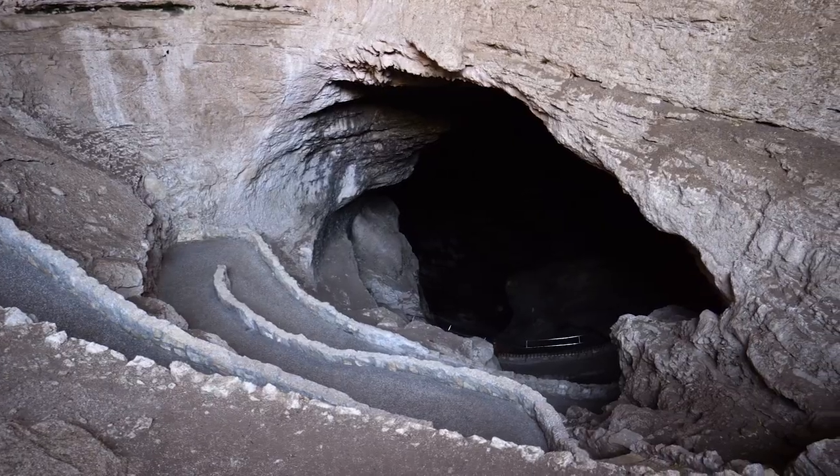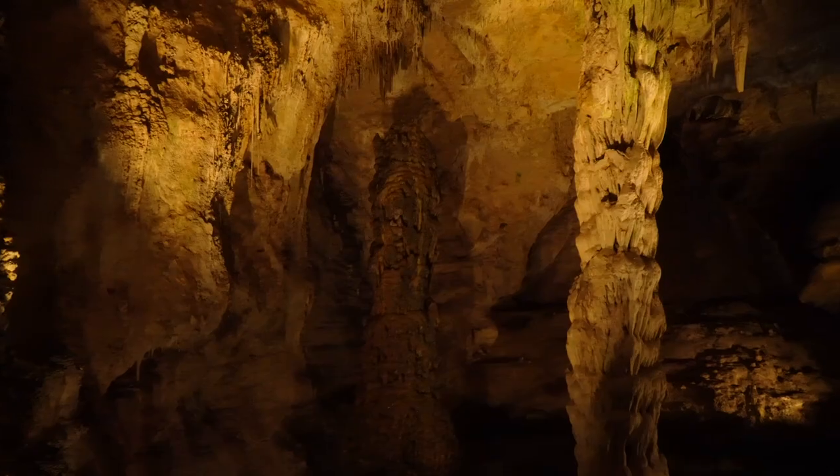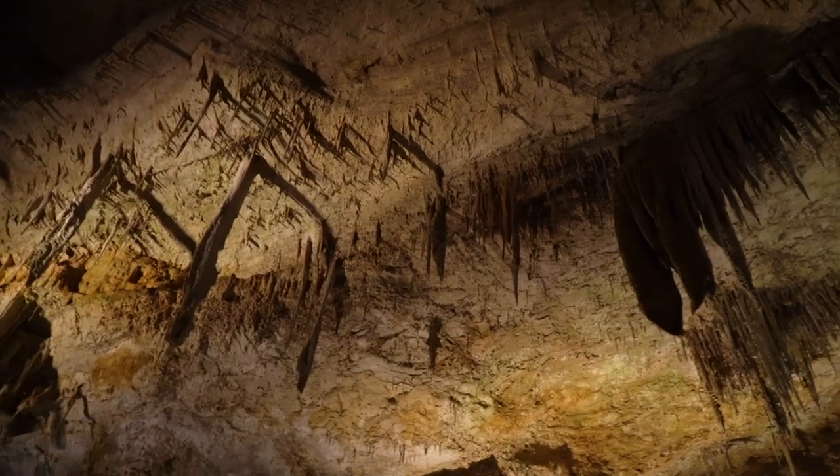We're making our way down into the natural entrance — whispering because the lady at the entrance told us to, and also because if you talk loud enough it echoes like a chamber. It's a one-mile-and-a-quarter trail down with a 750-foot elevation loss. This is wild — it is massive in here, absolutely blowing our minds. It's pretty steep with a bunch of switchbacks, but they're paved. They can be wet because there's water dripping from the ceiling, so keep that in mind. It's apparently always 56 degrees down here — slightly chilly but not too bad. It's really hard to film because it's so dark, but take our word for it, this is cool.